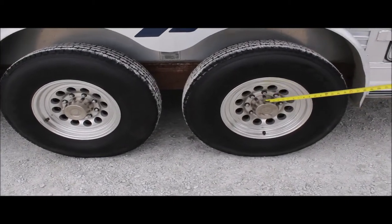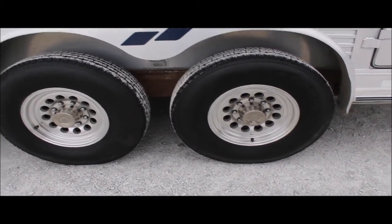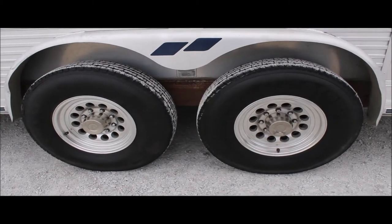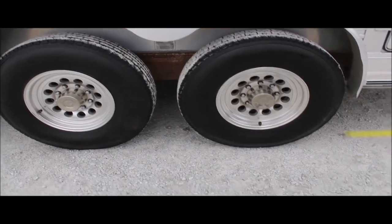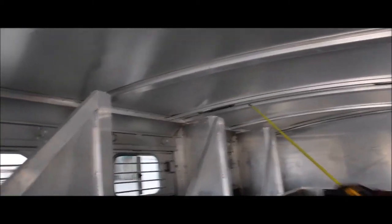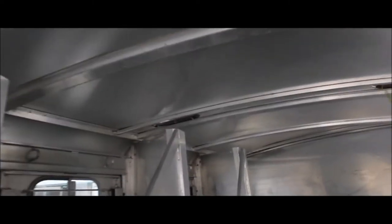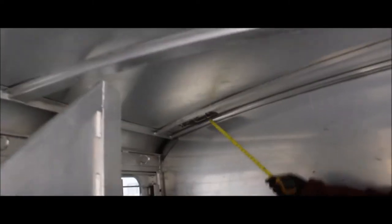This trailer has aluminum wheels with stainless steel hubcaps — eight-hole wheels. The tires are 235/85R16 radials. You've got four vents up top that let air in, and you can close them off.